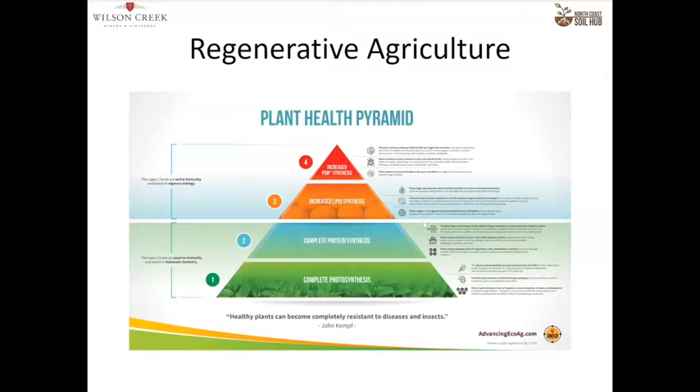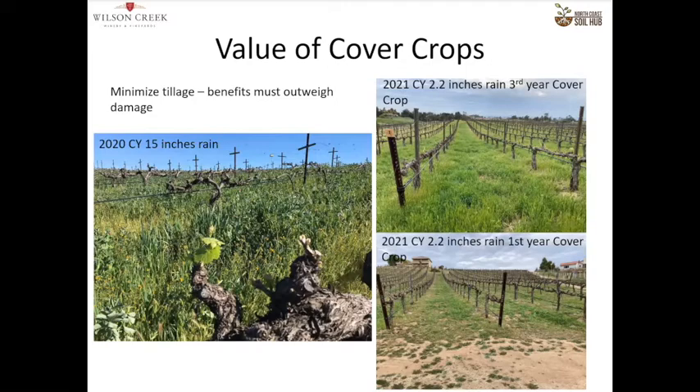The bottom slide is a vineyard that we just started — we planted a cover crop but it has not been in a regenerative system, and you can see the difference. Even though the cover crop on the top one is obviously nothing like it was the year before, we're getting almost no growth out of the cover crop from something that wasn't in a regenerative system.